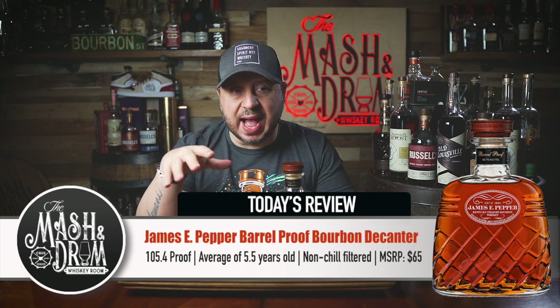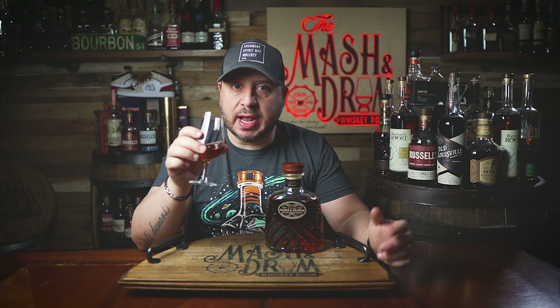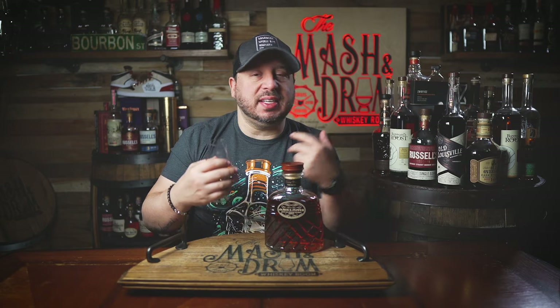First thing off the bat: this does not smell youthful at all. This smells like a much older whiskey than an average age of five and a half years would indicate. There's a lot of rich, bright fruit here — think apricot. It's very vanilla forward: vanilla extract, vanilla ice cream. There's also an almond note — dare I say marzipan — giving that nutty sweetness layered on top of all the vanilla. And there's definitely some nice oak presence as well.